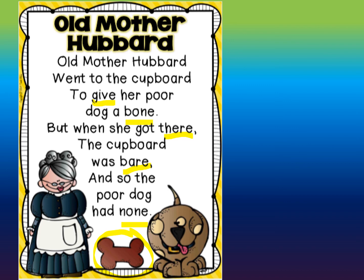Okay, let's go back and you're going to echo this nursery rhyme. Start with the title: Old Mother Hubbard. Old Mother Hubbard went to the cupboard to give her poor dog a bone. But when she got there, the cupboard was bare. And so the poor dog had none.